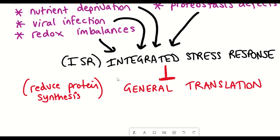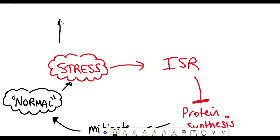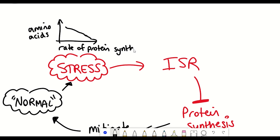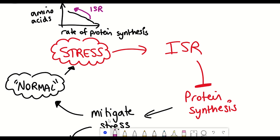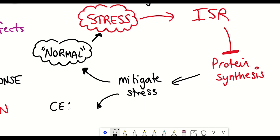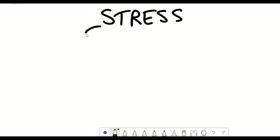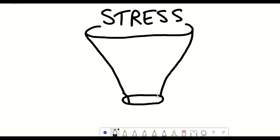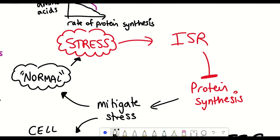For example, when the integrated stress response is activated by depletion of nutrients such as amino acids, preventing general translation stops amino acid levels from lowering even further, which could otherwise cause cellular death. This is why it's called the integrated stress response — because irrespective of the type of stress the cell is experiencing, it all funnels down to the same effect of inhibiting general translation, i.e., inhibiting the general production of proteins within a cell.